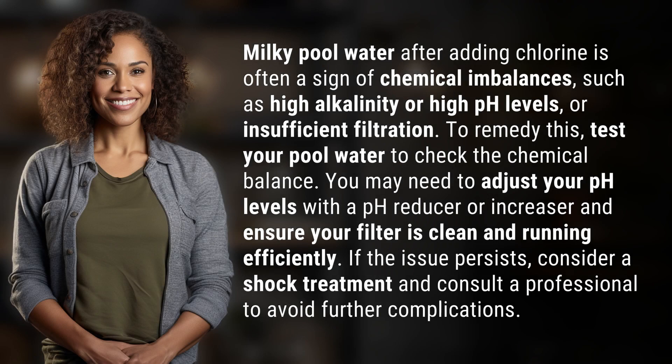Milky pool water after adding chlorine is often a sign of chemical imbalances, such as high alkalinity, high pH levels, or insufficient filtration. To remedy this, test your pool water to check the chemical balance.